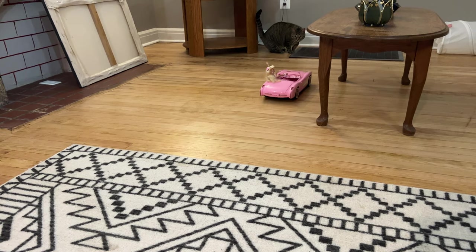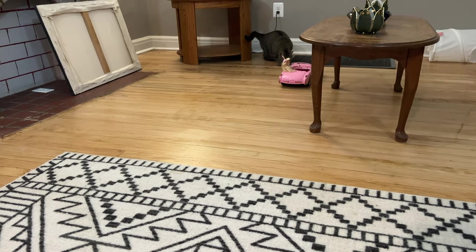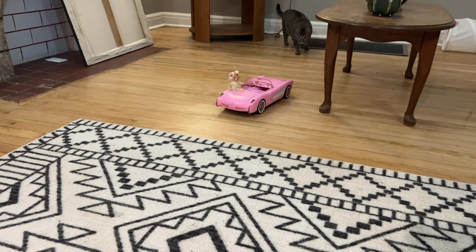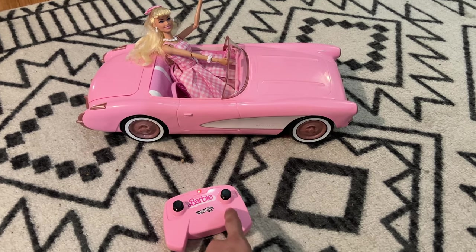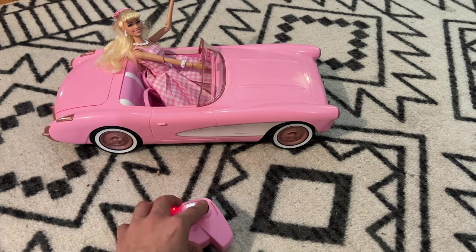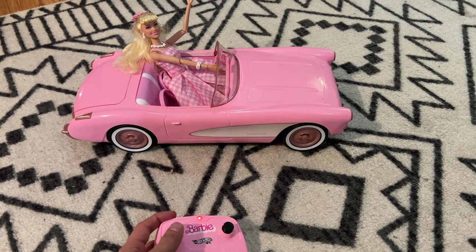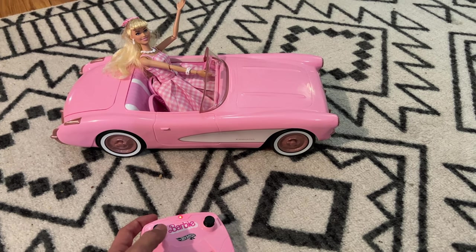My dog Bella came over to check out the Barbie car — she was very curious! The remote has controls for the wheels to turn side to side, a button that makes the car honk when pressed once, and when you hold it down the car moves forward. It's so adorable.